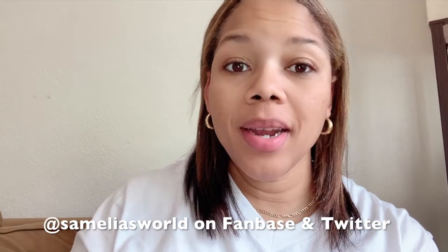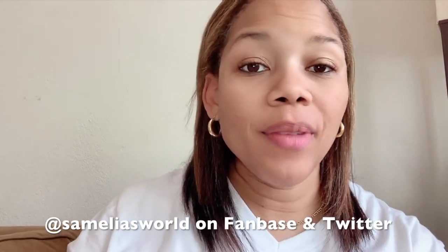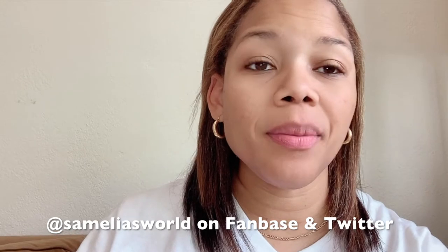Before I hop into my May favorites, I just wanted to update you guys on a couple things. Social media wise, I have actually joined a new platform, which is Fanbase. It is an app that you guys can monetize on. So I definitely want to suggest some of you who are trying to monetize that you look into this app. Those of you who like to follow me on my different platforms, you can find me at Similia's World on Fanbase and Twitter.